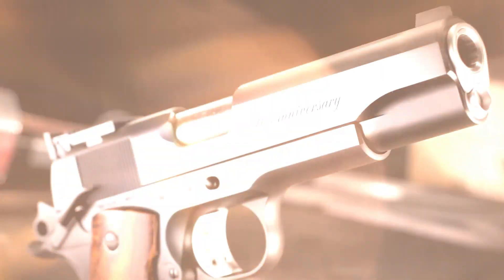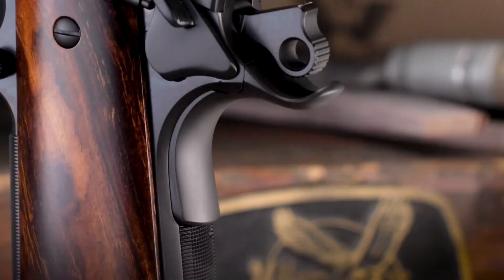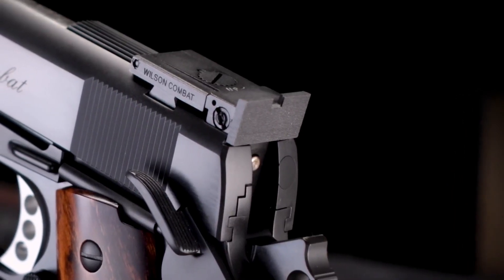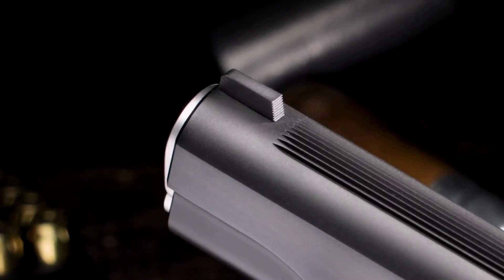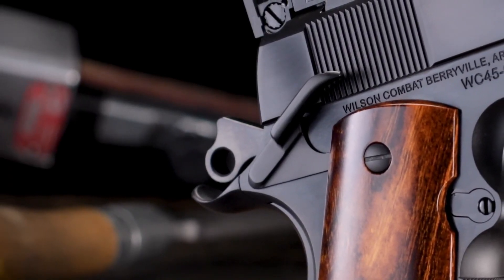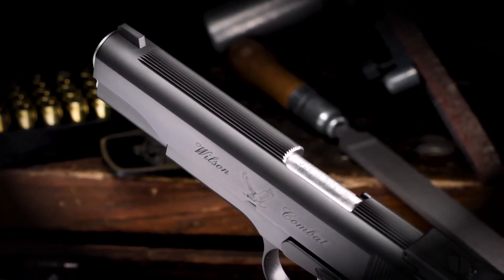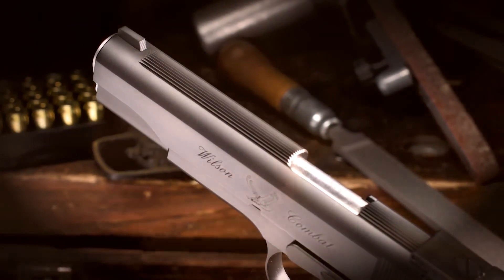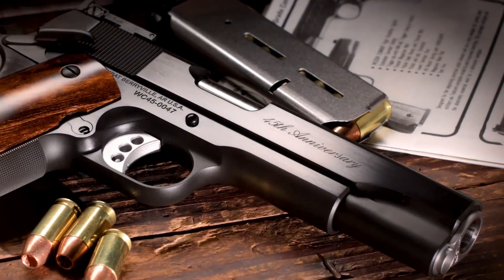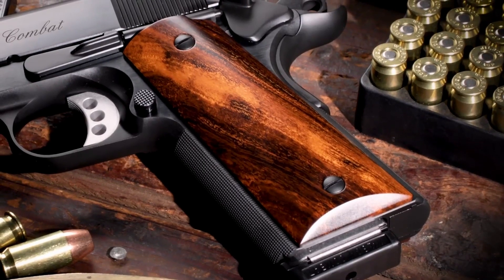Its crisp trigger and match-grade barrel provide exceptional accuracy and smooth shooting. The CQB Retro's classic wooden grips and low-profile sights add to its timeless appeal. With its slim profile and hand-fit components, the pistol offers a comfortable and secure grip. Whether for collectors or enthusiasts seeking a classic shooting experience, the Wilson Combat CQB Retro Pistol delivers reliability, accuracy, and a touch of nostalgia.